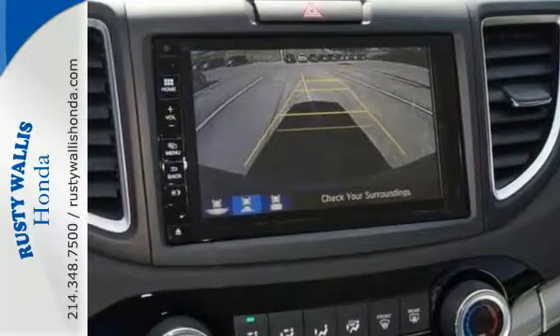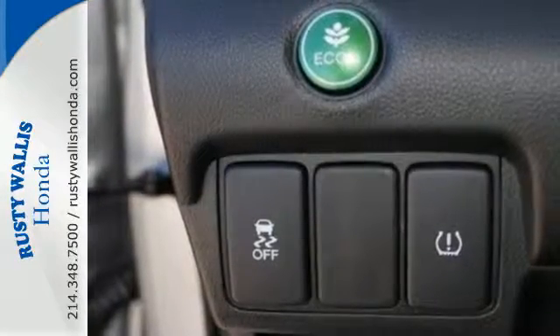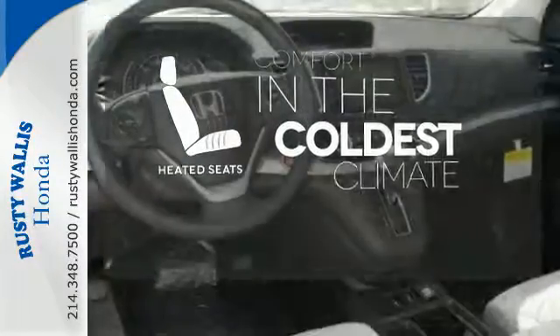Added amenities come in the form of the Eco Assist system, multi-angle rear-view camera, intelligent multi-information display, and SMS text message function. The heated seats keep you comfortable no matter how cold it is.